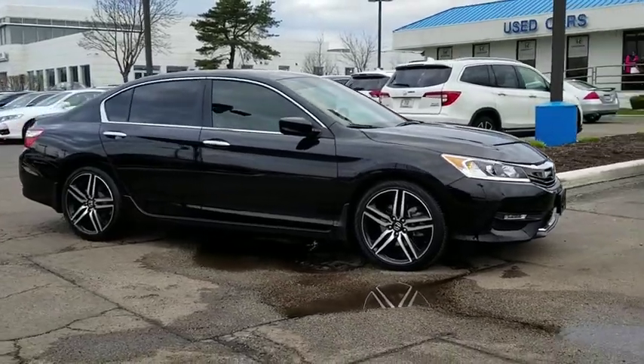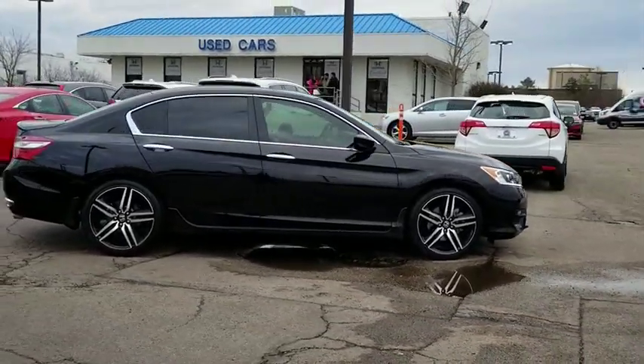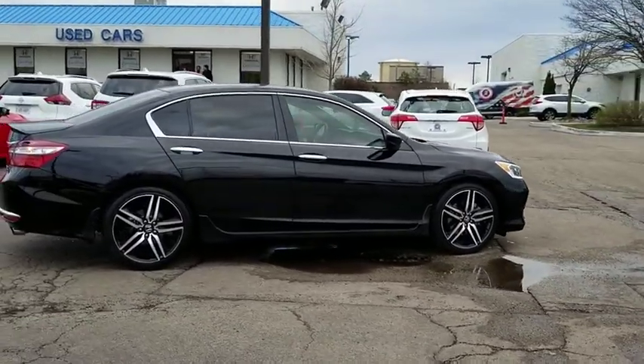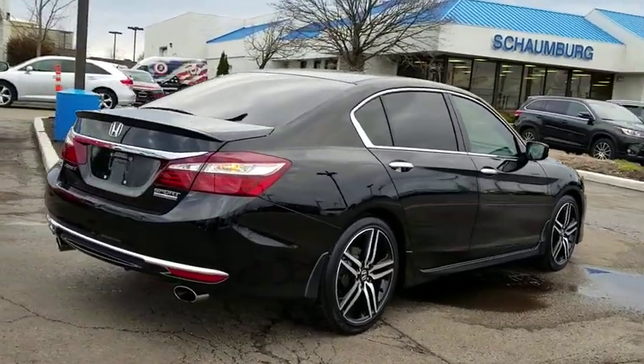Here are some of this vehicle's great options: traction control, dual airbags, alloy wheels, power steering, four-wheel disc brakes, rear window defroster, power windows, and electronic stability control.